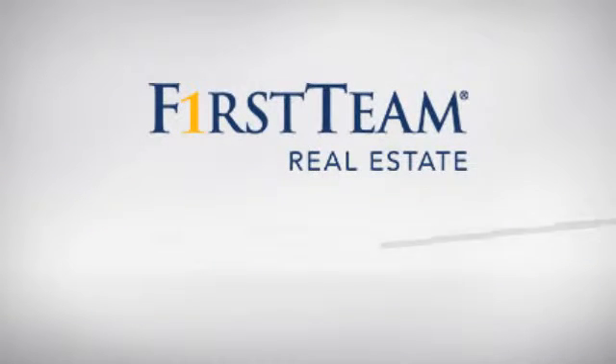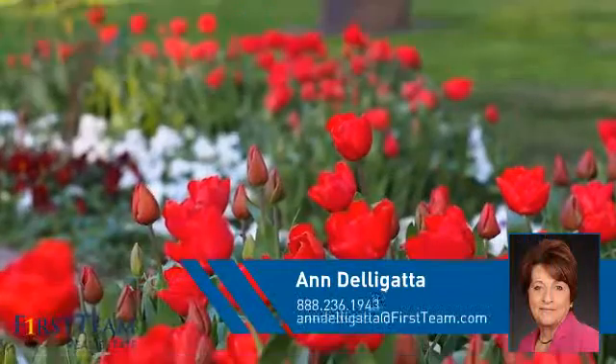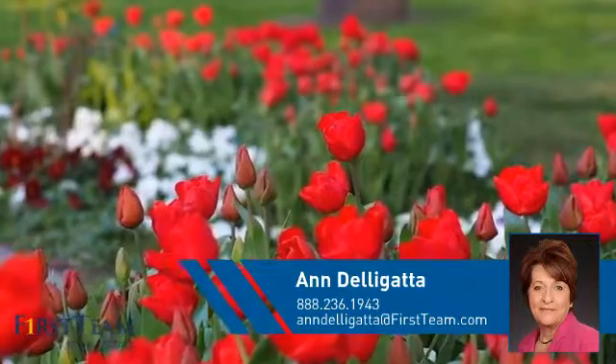At First Team Real Estate, you'll find a place you'll feel right at home in. This video is brought to you by your real estate agent, Ann.